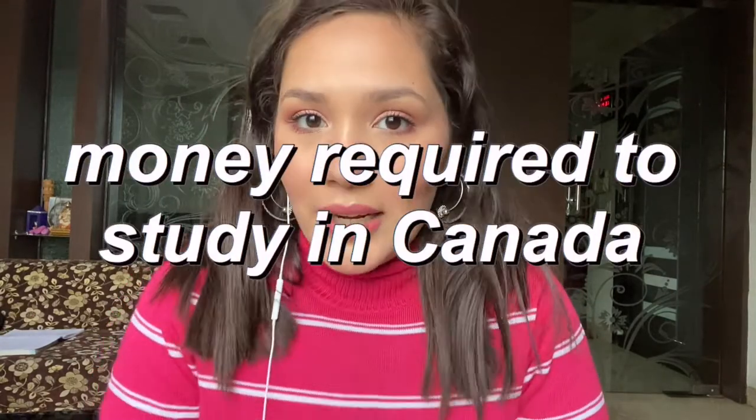In today's video I am going to talk about all the expenses which you are going to meet in India — basically how much money it is going to cost for you to go and live your dream of studying in Canada. I will cover your pre-arrival expenses including tuition fees and everything. If you are interested, please continue watching.